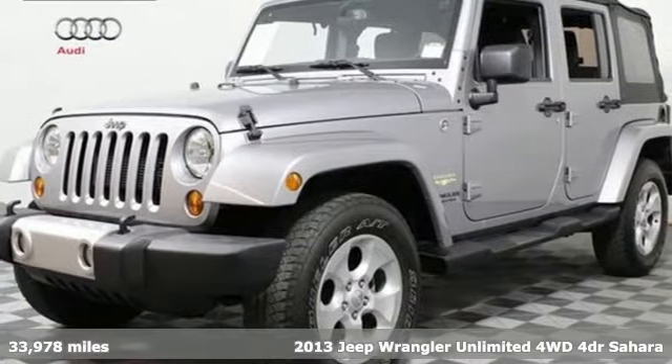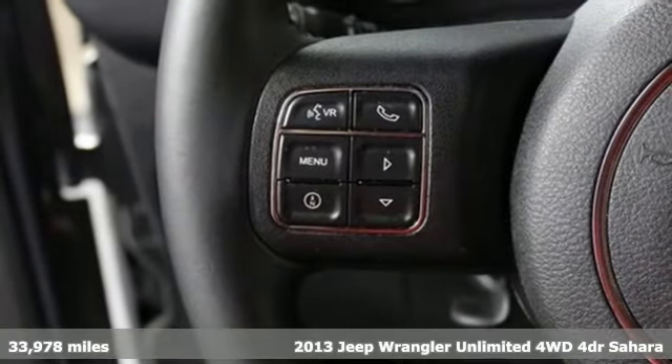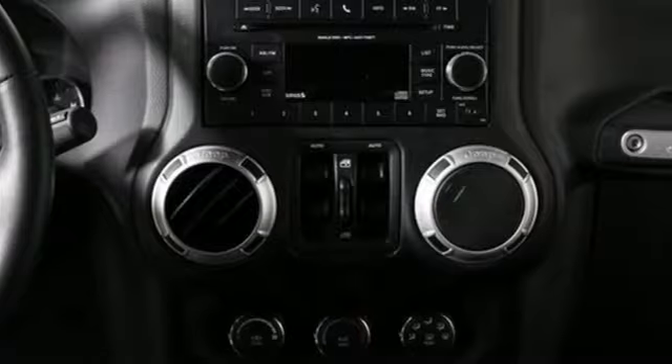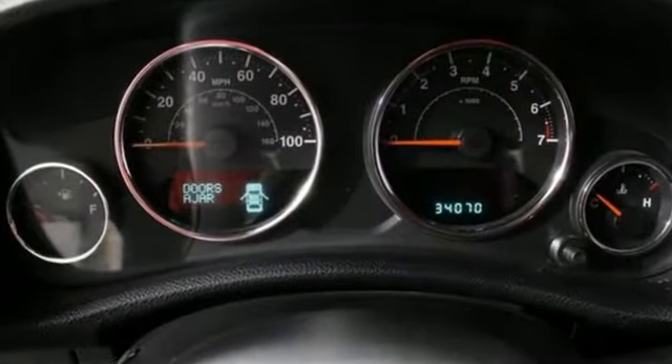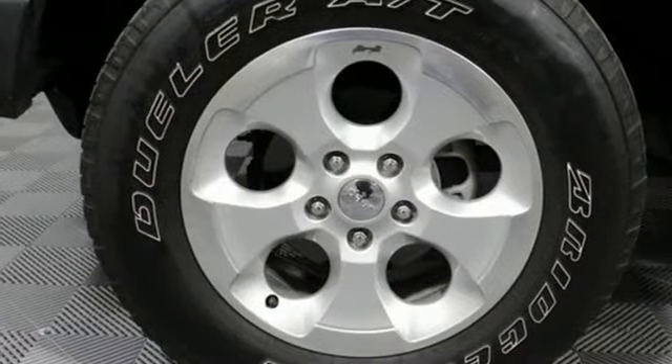It's a 2013 Jeep Wrangler. It is known for its ability to push boundaries, taking your curious side to new heights. This is the original 4x4 Freedom Machine with a classic design that never goes out of style. Features include anti-lock brakes, dual front airbags, and stability and traction control so you will feel safe on your next adventure.